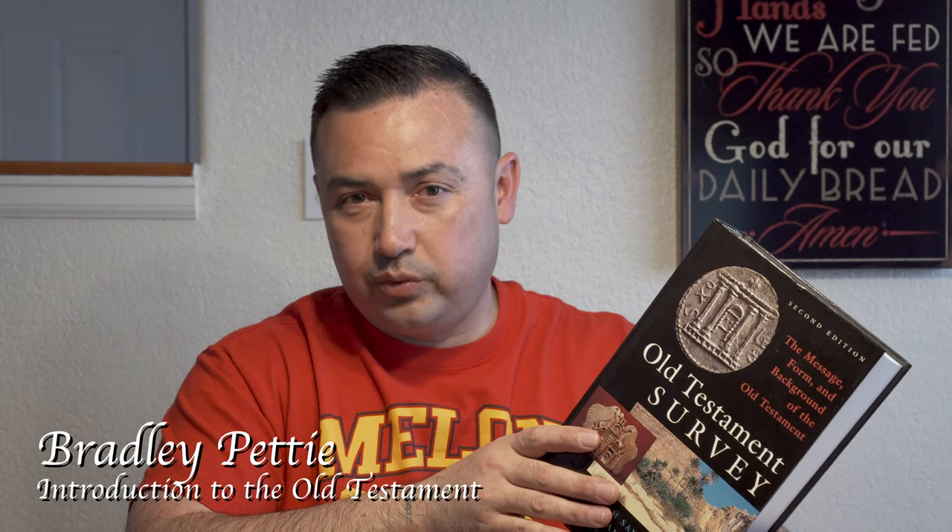You're going to have to do a reaction paper once a week. You're going to take two things that were covered in the Old Testament Survey book — two things that you found that you had questions about or wanted to elaborate on. You'll write a summarization of what the book said and then your response: what you think, why you believe it, why you disagree, or why you're in total agreement.